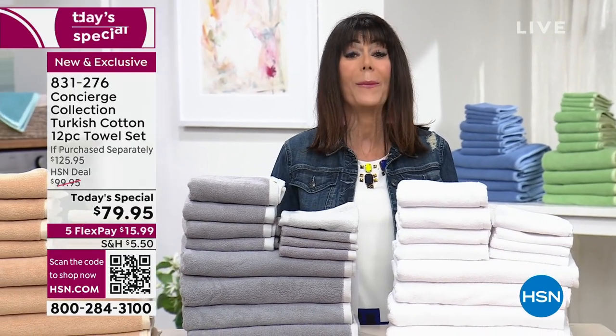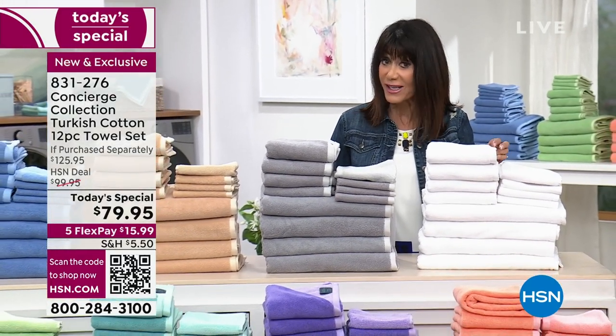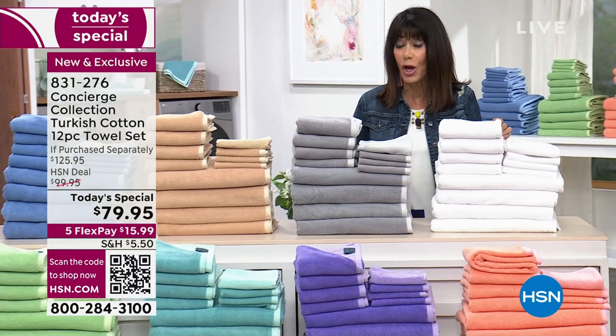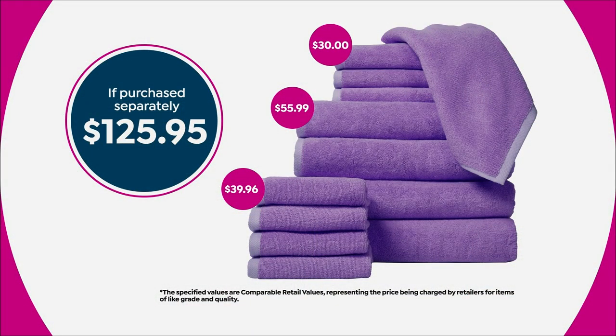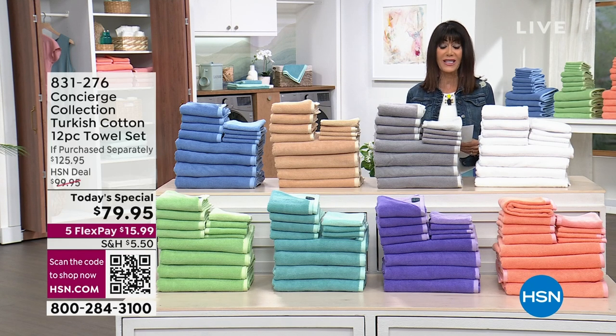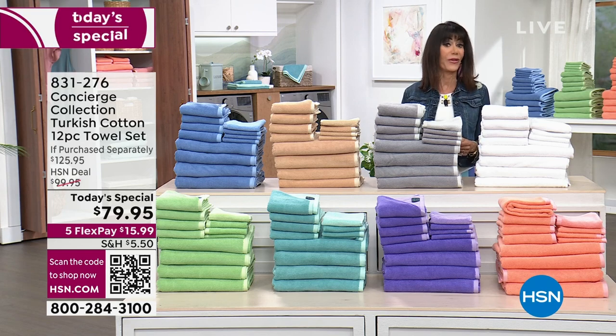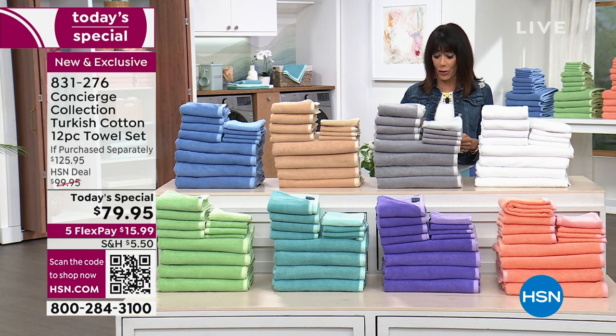Today in absolutely exquisite colors for an amazing price. First and foremost, the retail value is $125.95. We have an HSN price of $99.95, but today we are offering it to you at only $79.95 with free shipping and handling. That's five FlexPay payments of $15.99 on any credit card, debit card, PayPal, or Apple Pay without any interest whatsoever.